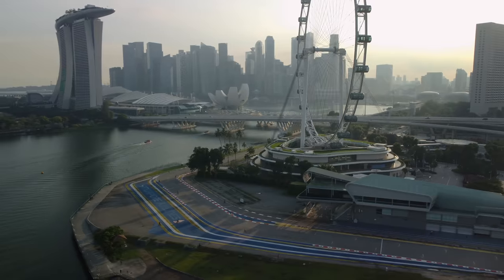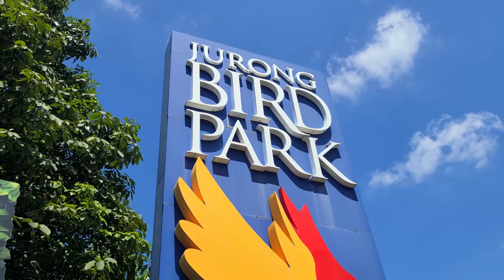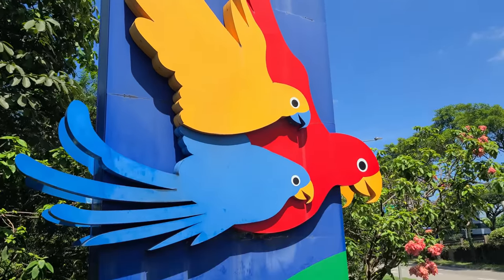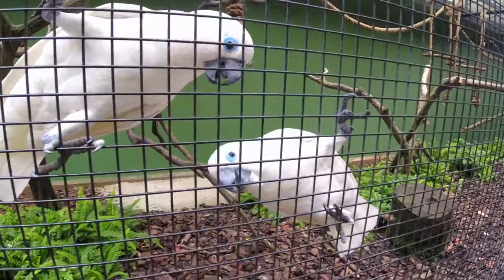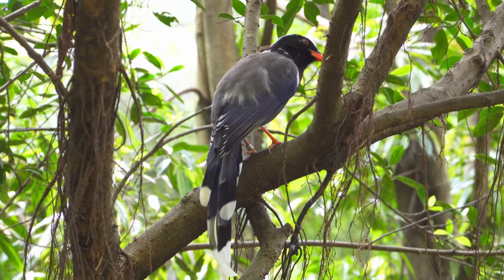Welcome back to another day in Singapore. We're at Jurong Bird Park today. Jurong Bird Park is the largest bird park in Asia. Now we don't know how many bird parks there are in Asia, but it's the biggest. This bird park is home to more than 20% of endangered birds around the world. So I'm really excited for the opportunity to see some birds that we probably can't see anywhere else.